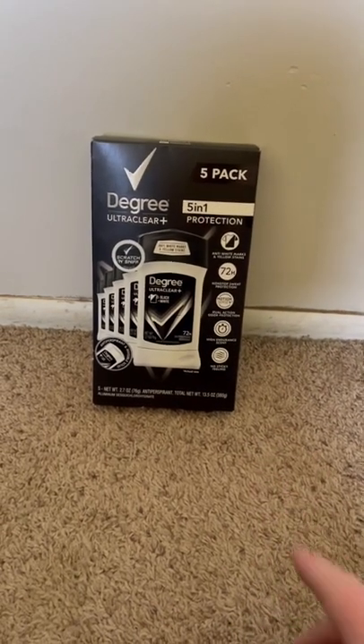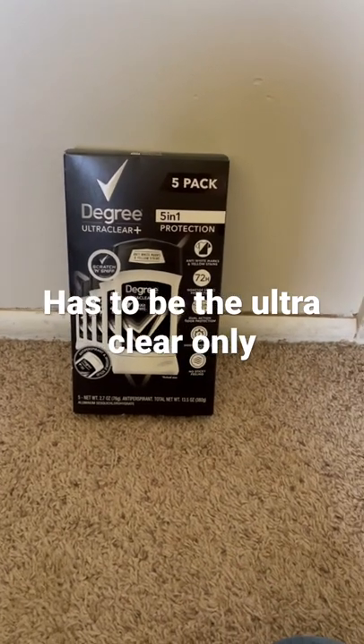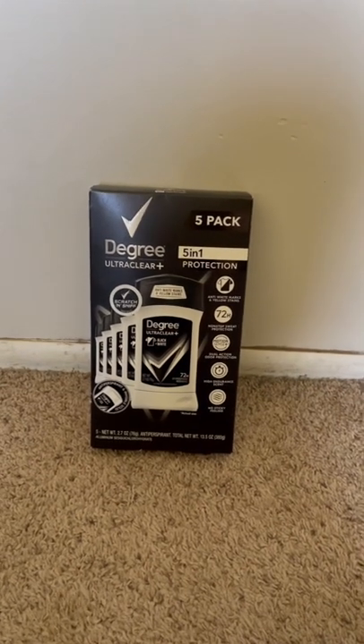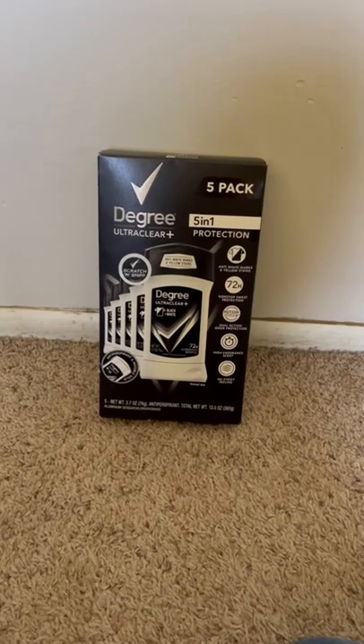So it drops down to $10.49, and then submit to Shopkick for 2,200 kicks, which is $8.80, which will drop your final cost down to $1.69 plus tax — which I think is really good for a five-pack. So follow for more deals.